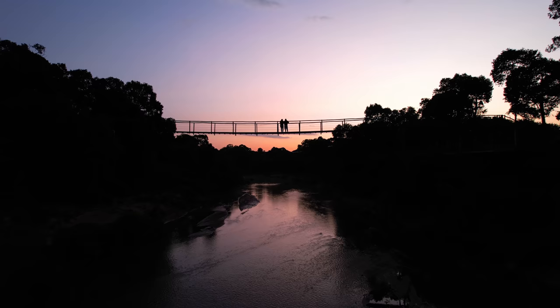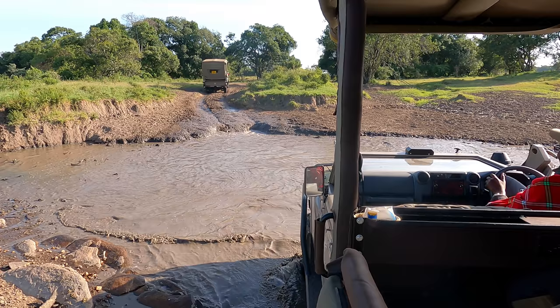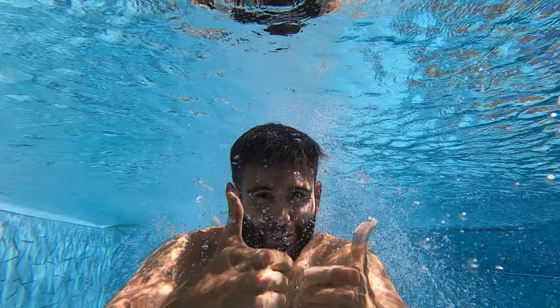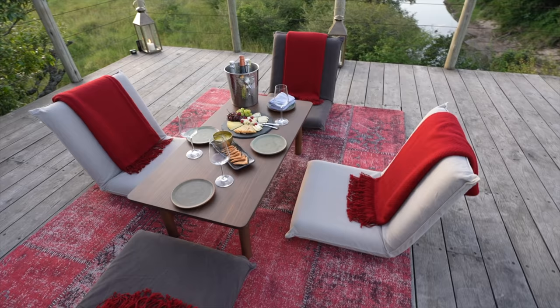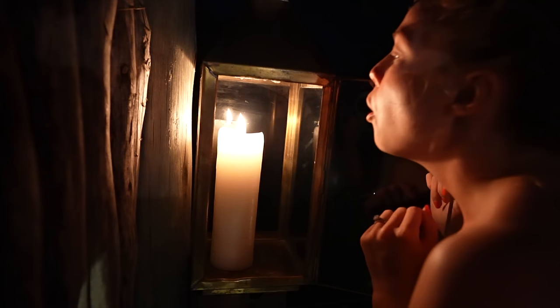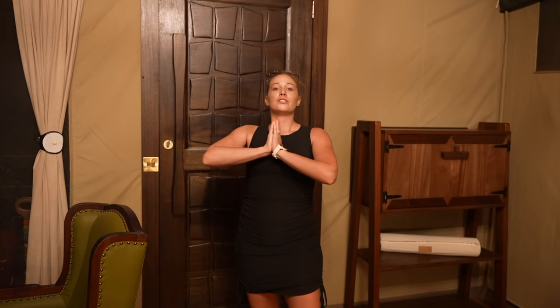This safari camp is the newest one in Kenya and probably the newest one in the world. It's honestly the most luxurious and beautiful camp I have ever seen yet. It's like they took every best aspect of a camp and put it in one. I don't think there's anything missing.